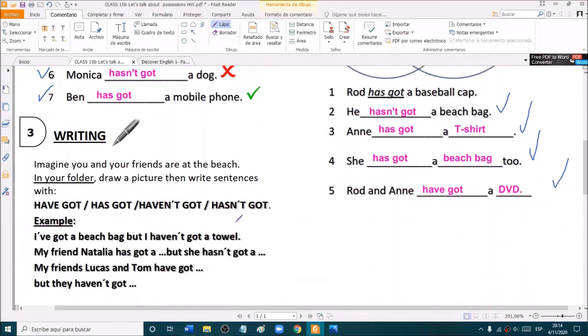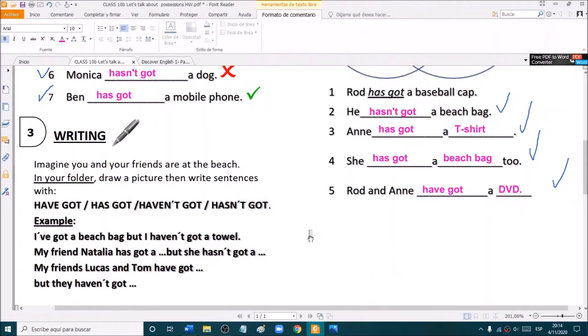And did you do the writing? Yes? So I'm going to write first some examples, some sentences. And then you are going to write on the chat your sentences and the teacher is going to correct them.